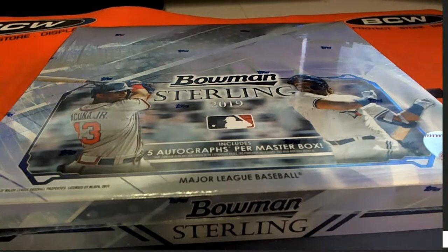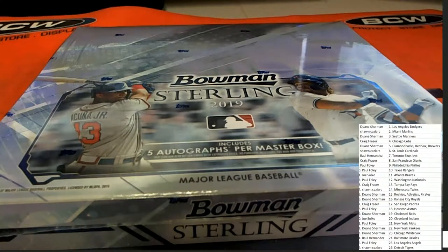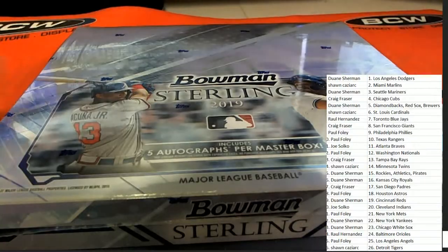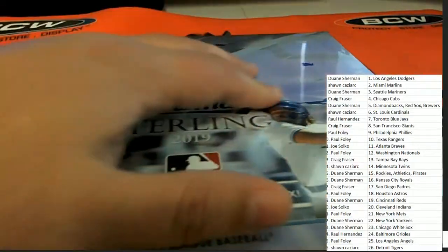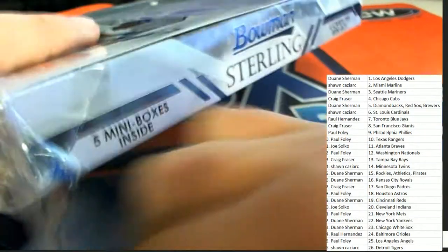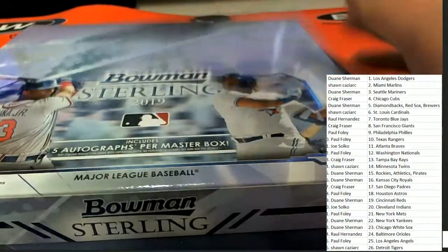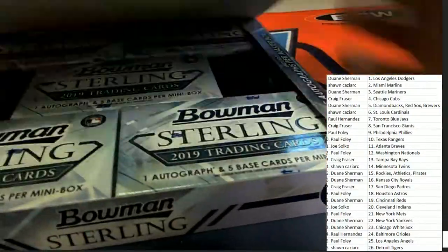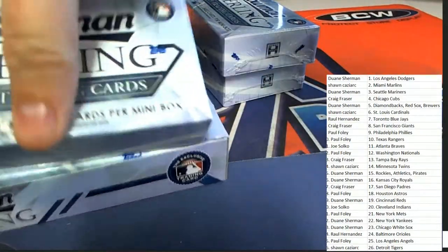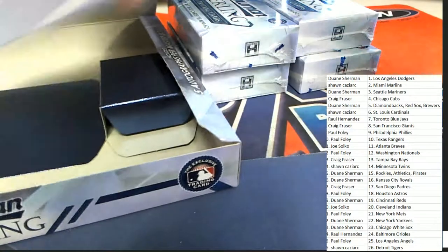In Sterling we're going to be looking for these five autographs — who's got what team in the break. Sterling Baseball is always just a really exciting and fun break. I like the two-team random because it always starts off already down low. We'll have another two-team random available in a minute. We do have this in a pick-your-team break where you can choose your team in that format.